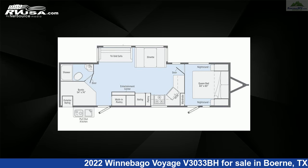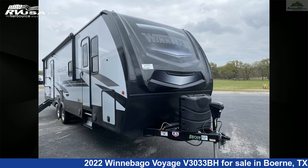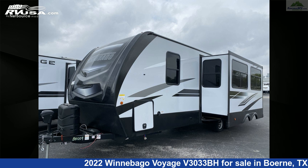This new Winnebago is 34 feet 1 inch in length and features one slide-out, a Brooklyn interior, sleeps 10, air conditioning, LP detector, leveling jacks, and spare tire kit.